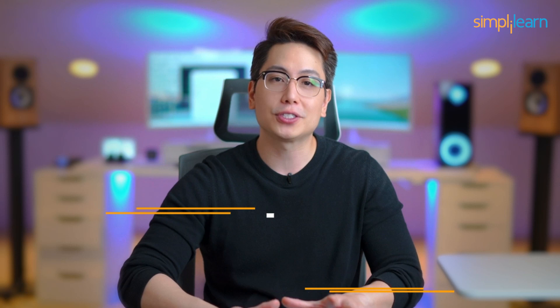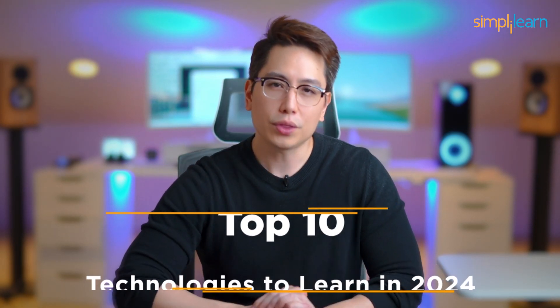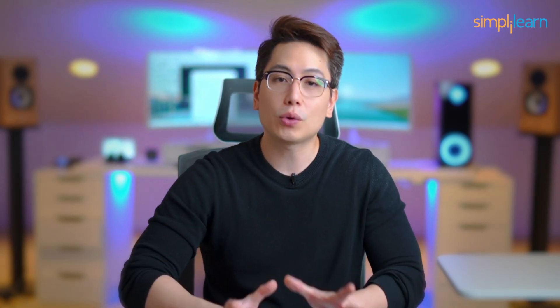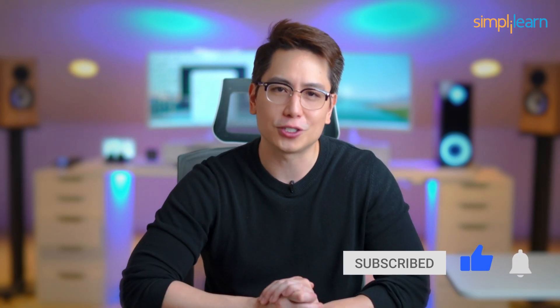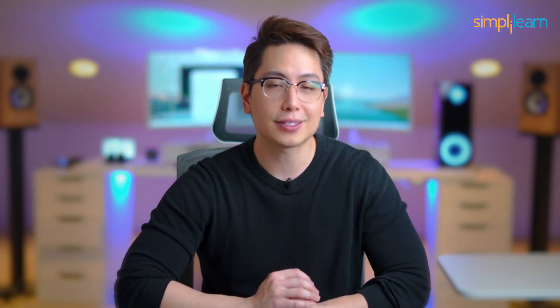So there you have it, folks — the top 10 technologies to learn in 2024. Whether you're exploring blockchain or diving into the world of AI, remember that learning and adapting to these technologies can open up incredible opportunities. Don't forget to hit the like button and subscribe for more tech updates. What are your thoughts on these technologies? Which one are you most excited about? Let us know in the comments below, and until next time, stay curious and keep learning.